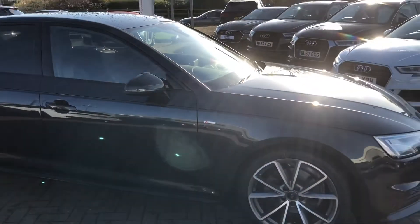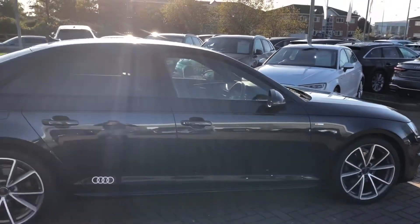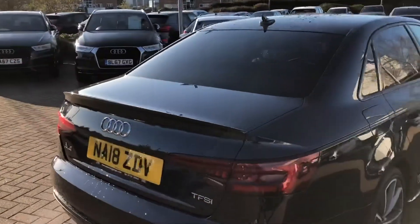At the side we have the 19-inch alloy wheels and we also have the S-Line badging. With this being a Black Edition, it does come with the black steering pack which includes the black exterior rim mirrors, privacy glass for the side and rear windows, and we also have the black spoiler at the top there.